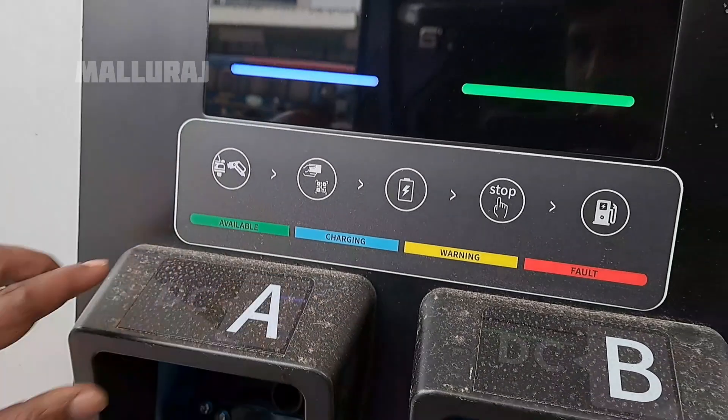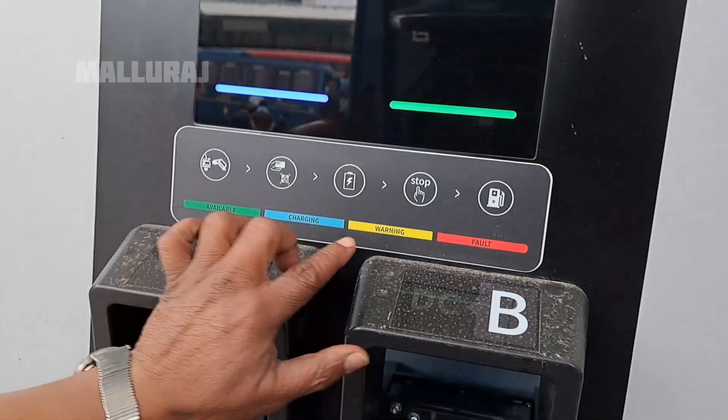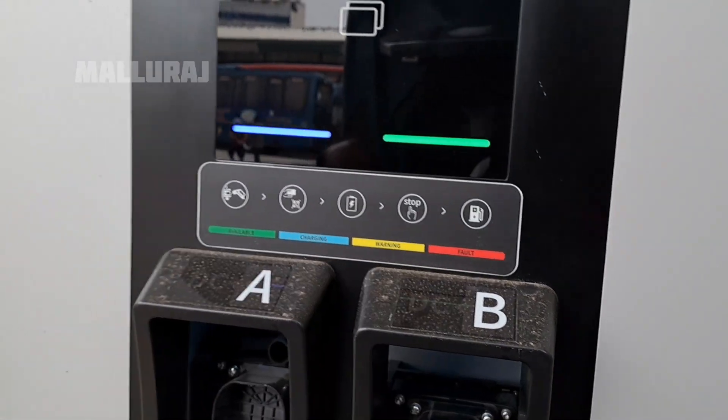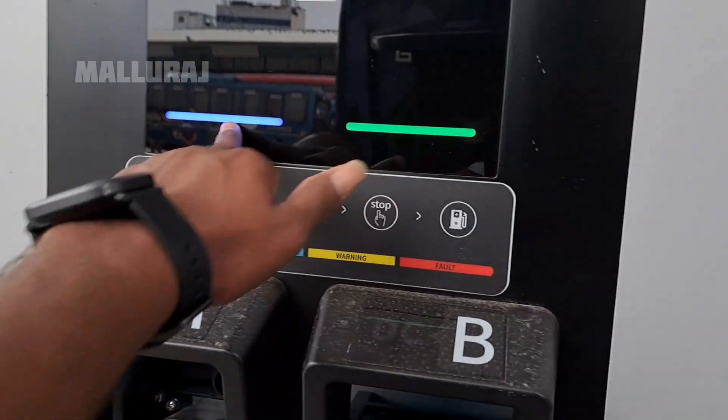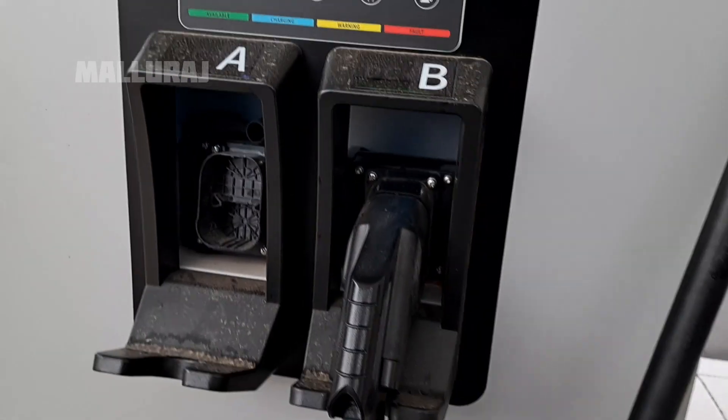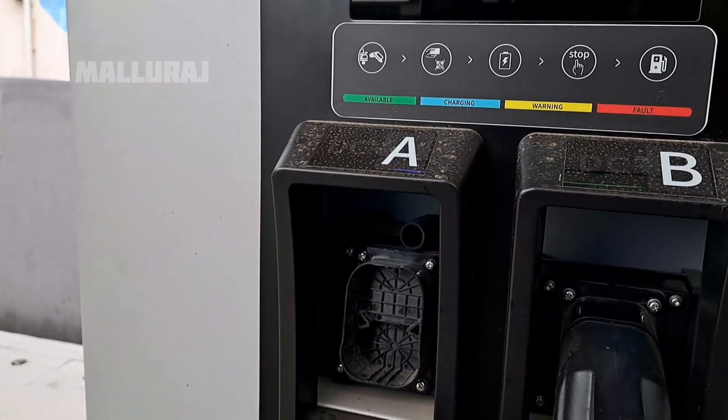What are the symbols? This is the charging symbol, this is the warning, this is the flute indicator. This gun has a blue light. This is the green light. This is the black machine.